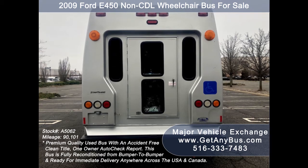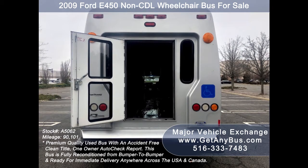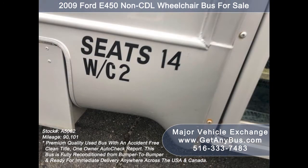The coach has just been detailed and touched up. It is in excellent condition for its year and mileage and has been thoroughly serviced, checked, and road tested. This bus is clean, fully equipped, and ready for use. It is fully serviced, inspected, and ready for immediate delivery anywhere across the USA and Canada.